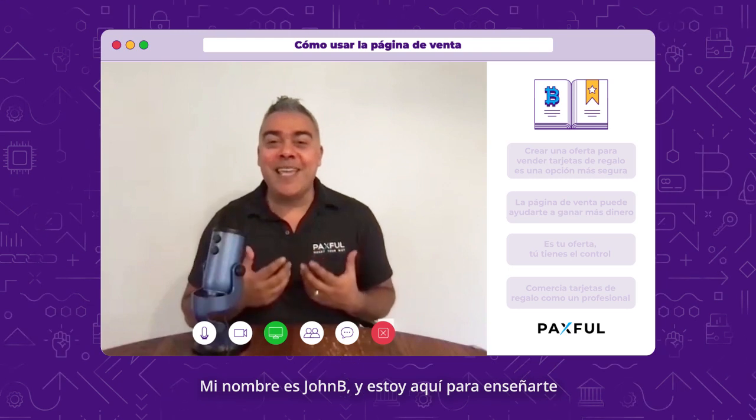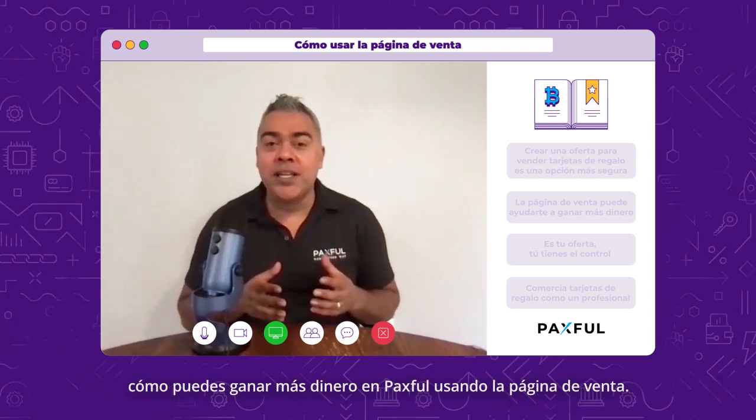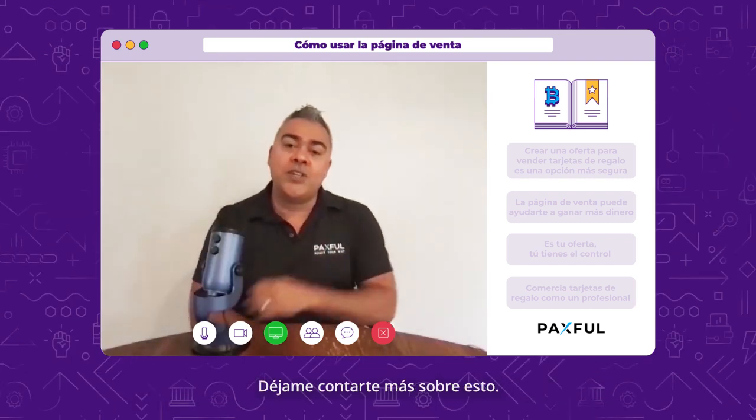Hello, everyone. My name is John B., and I'm here on a mission to teach you how you could earn more money on Paxful by using the Sell Page. Let me tell you more about it.